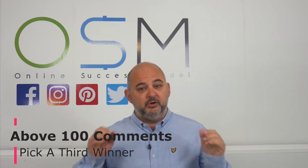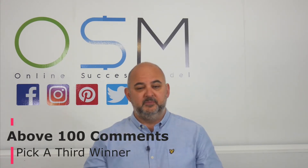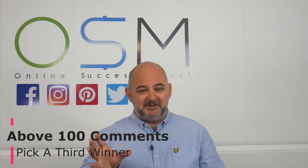Now if we get above 100 comments on this video we will pick a third winner. So some amazing prizes there.